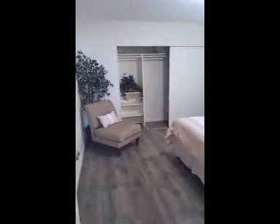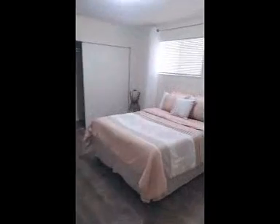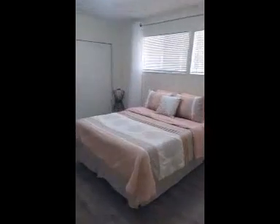This is the second bedroom with a very, very large closet — it goes pretty far down, so very nice.